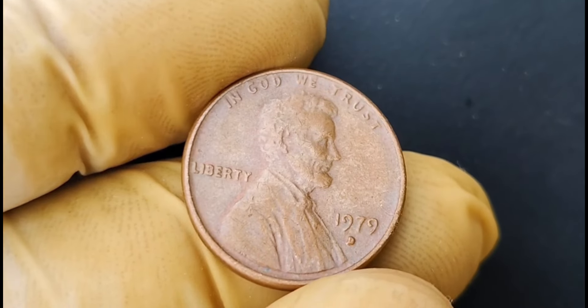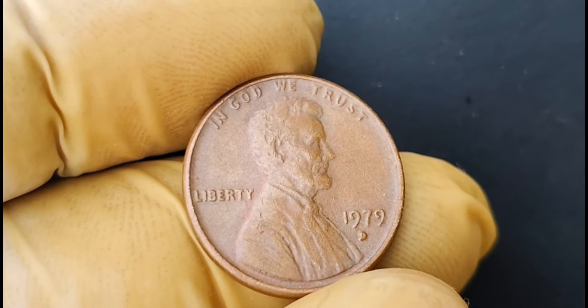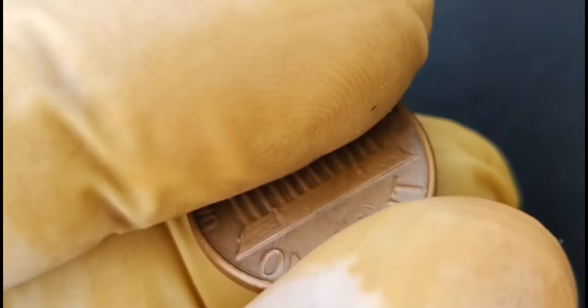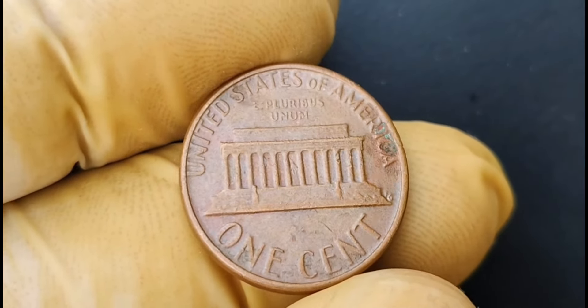We have a truly exciting topic to discuss: the 1979 D mint mark Lincoln penny coin that is worth a staggering $1.7 million. A humble penny coin that could potentially make you a millionaire.